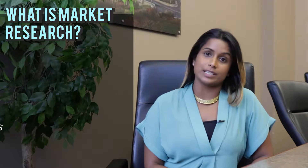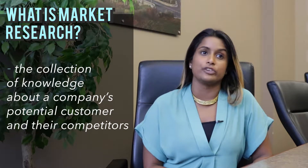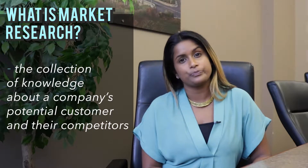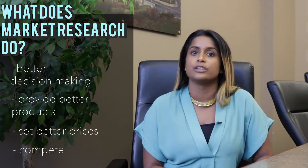So what is market research? Successful businesses collect extensive knowledge on their competitors and their customers every day. They gather this information in a formalized process called market research. This information helps you make better business decisions, provide better products, set better prices, and compete with your most difficult competitors.